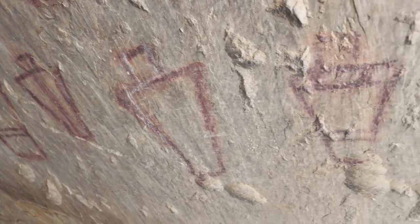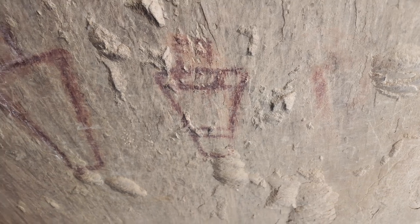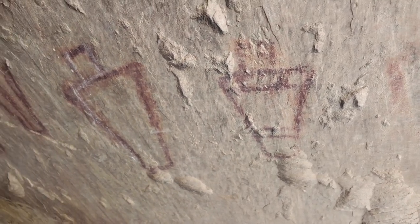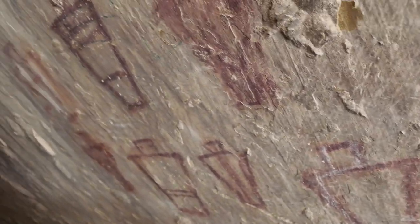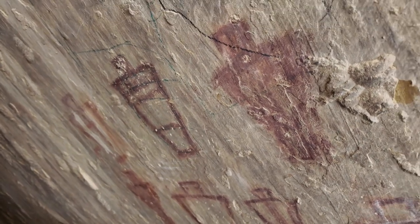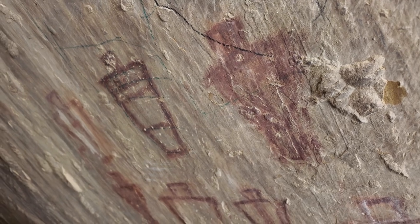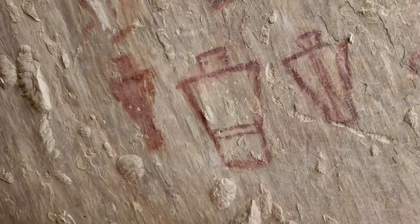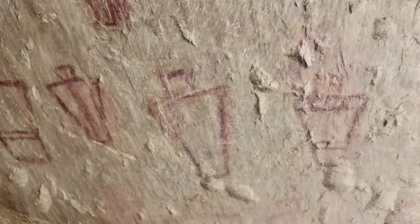I'm going to say, because I've not seen them documented, I guarantee that very few people have ever seen these. I'm just glad you all were able to share this with me and we were able to find it together. Thanks for coming along on the travels. Be safe.